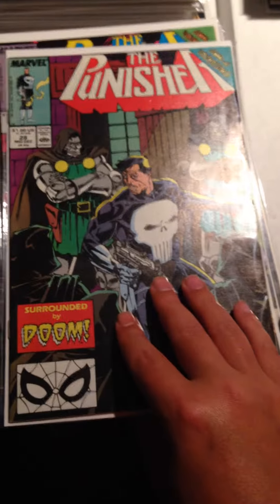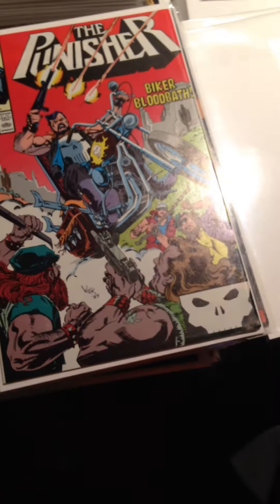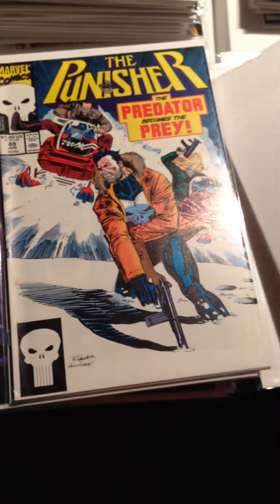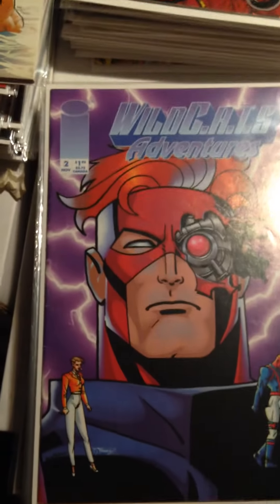The Punisher Issue 28, Issue 29, Issue 30, Issue 31, Issue 32, Issue 33, and Issue 49. That's it for the Punishers that I got.